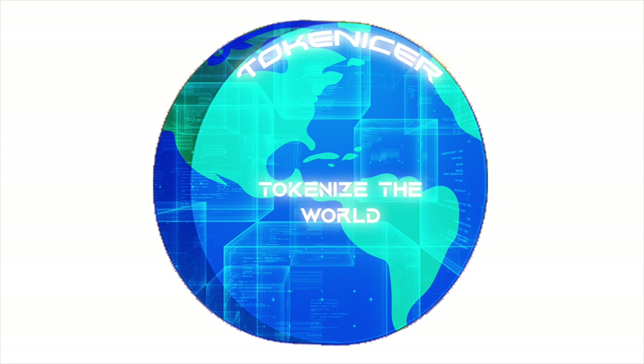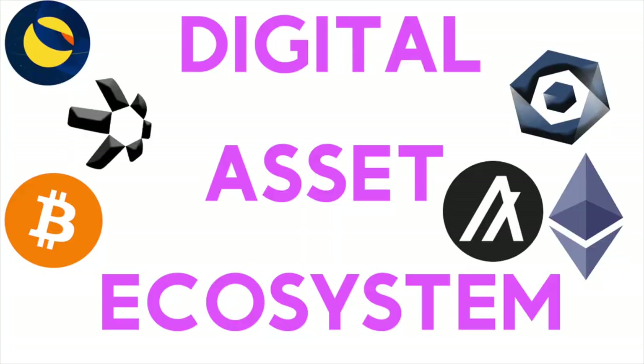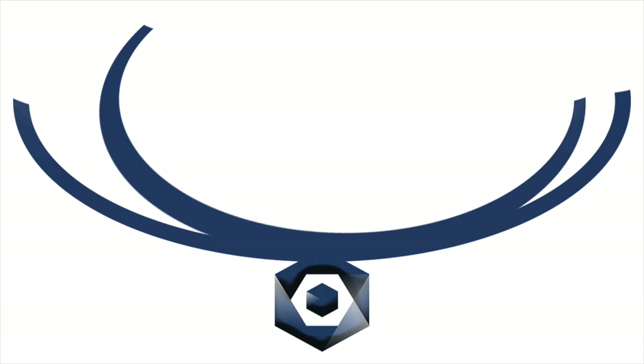What's up everyone, welcome back to the channel. I'm Tokenizer and I'm here to bring you in-depth analysis, news, and insights on the digital asset space along with the progressive tokenization of the world. In today's video we're going to be going over some of the projects and applications being built on Constellation's Hypergraph Network. Hypergraph is a true layer zero protocol that's working to build a more robust version of the internet suited for big data, IoT, and AI.